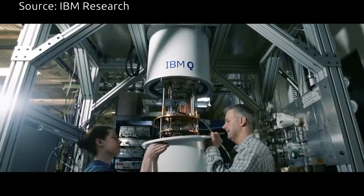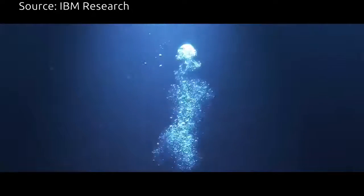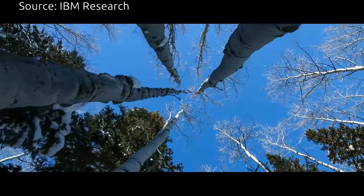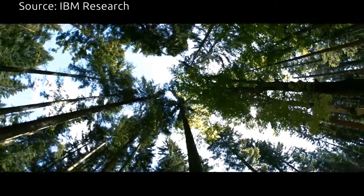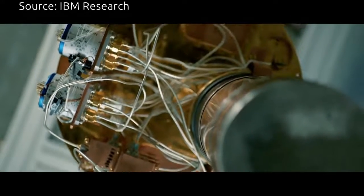What we care about is unlocking those secrets. If you're going to try to understand nature, which is naturally quantum mechanical, there's no reason to use bits — zeros and ones — to do it, but to actually use other objects that follow the same natural laws, quantum bits, to try and simulate them and try and understand them.